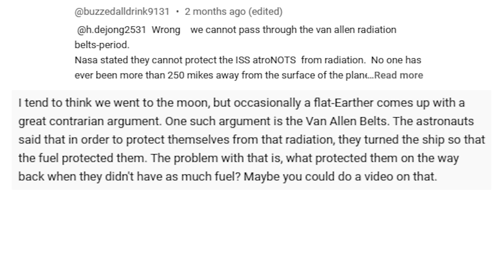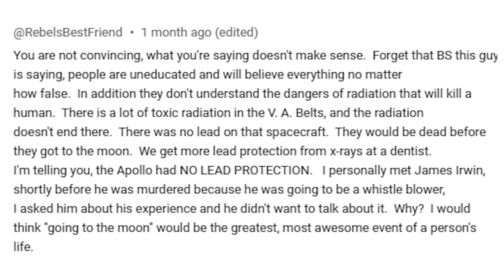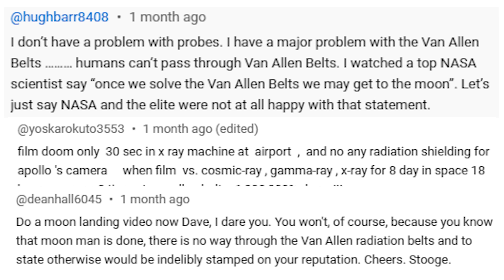Hello everybody, hope you're doing well and thanks for joining us for another video, which is going to be addressing the Van Allen Radiation Belts. This is probably one of the most commented topics across my videos, not just on videos that I've done about the moon landings, but even regularly gets brought up on videos where I tackle Flat Earth.